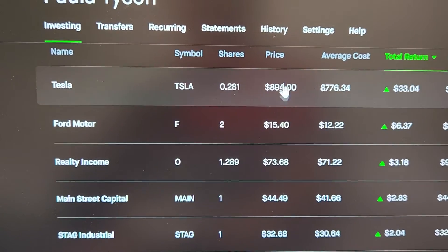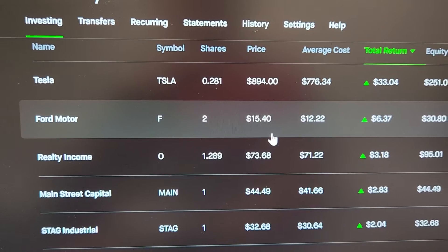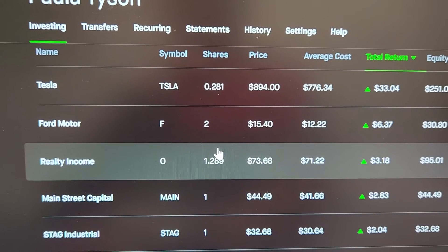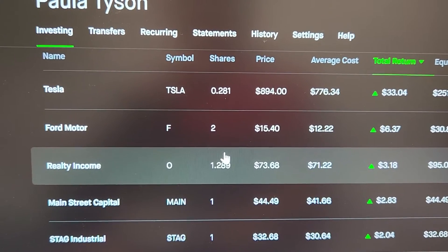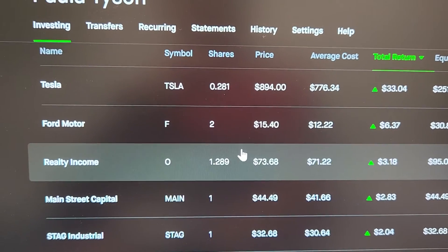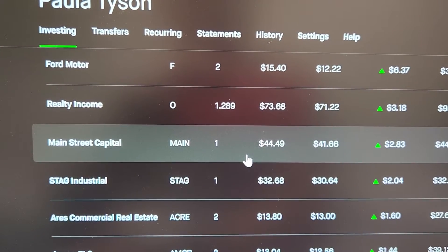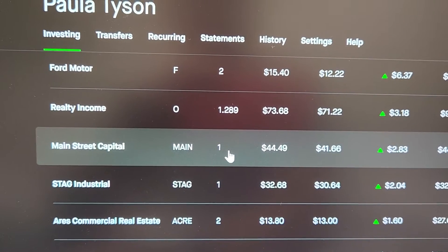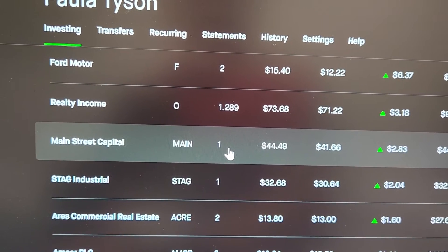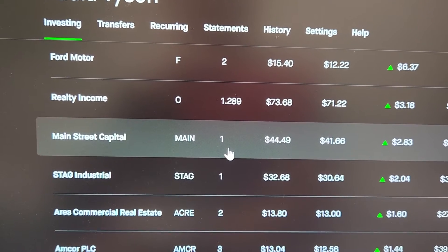I'm trying to get to one full share of Tesla but it's going up faster than the dollars I have. I've just been buying full shares of what I can. I really like the fact that you can do partial shares. I have to say, I really like Robinhood. But if you want to day trade, you need to go to E-Trade or Webull, because if you buy something and don't like it, you can't quickly turn it over. You don't want to buy and sell right away — that's not what Robinhood is about.